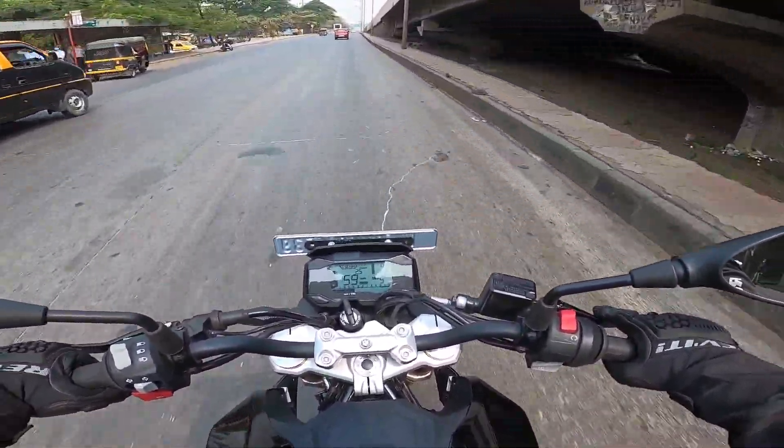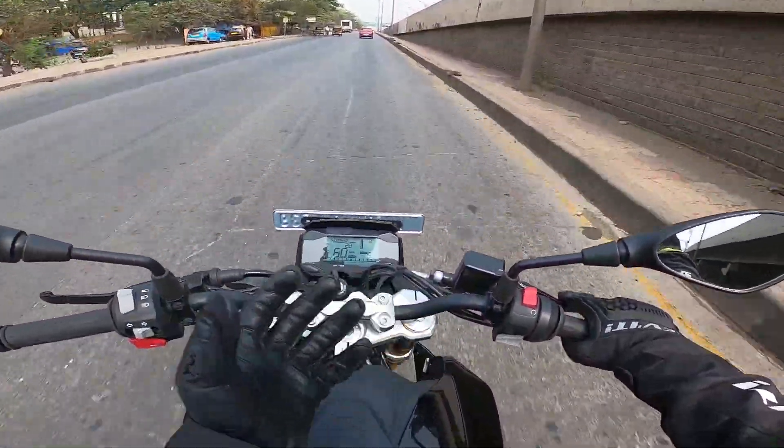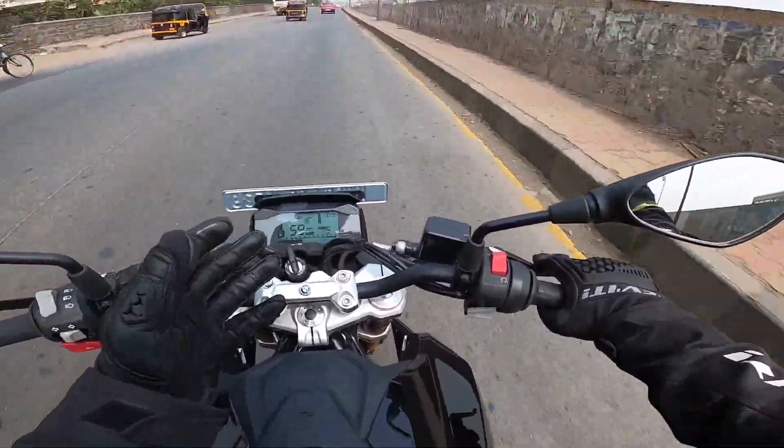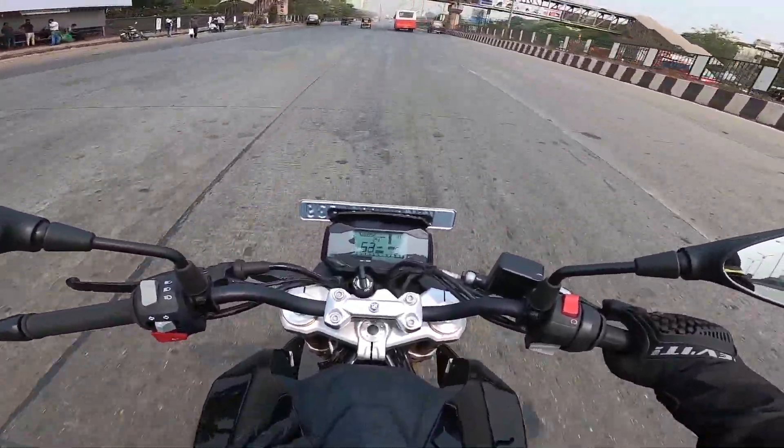The KTM 390 Duke offers such a good-looking instrument cluster that people compare both bikes and start expecting a similar unit on this BMW as well. But you have to keep in mind that this bike is in a different segment.